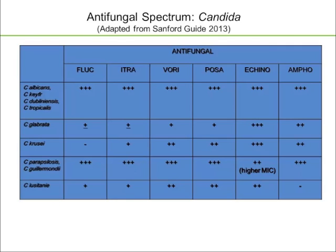Before reviewing the data, it's important to know which agents have activity against which bugs. While a variety of organisms can cause invasive fungal infections, the highest risk ones we think about for prophylaxis strategy are Candida and Aspergillus. For Candida species — looking at C. albicans, C. kefyr, C. dubliniensis, C. tropicalis — these bugs, while they can cause severe clinical disease, tend to be susceptible to fluconazole, voriconazole, posaconazole, echinocandins, and amphotericin.